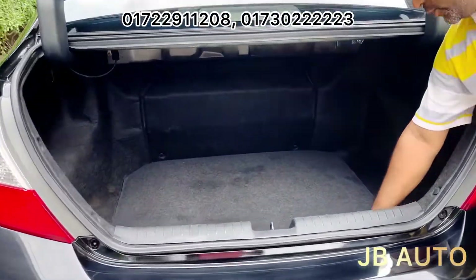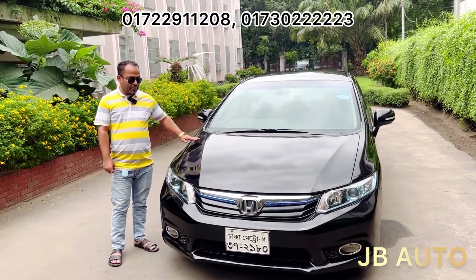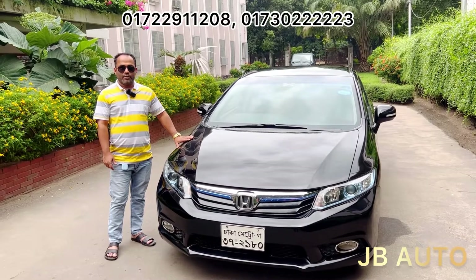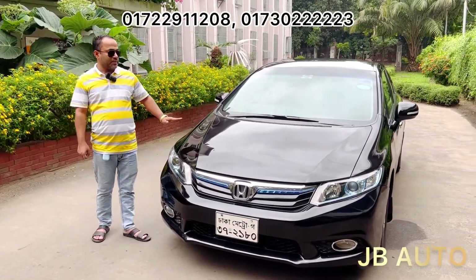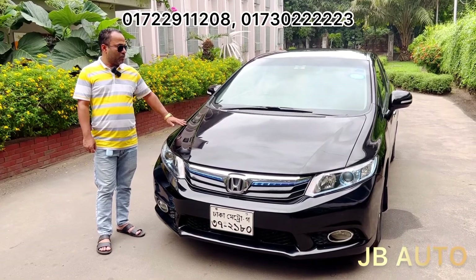The car is a bit fresh and fully fresh. This is the Honda Civic 2013 model. It has a 14-year registration. The price is $75. The car has 50% fuel. The car is very fresh.